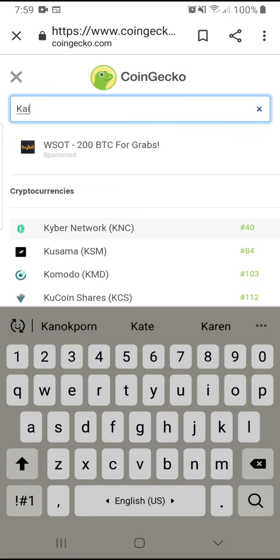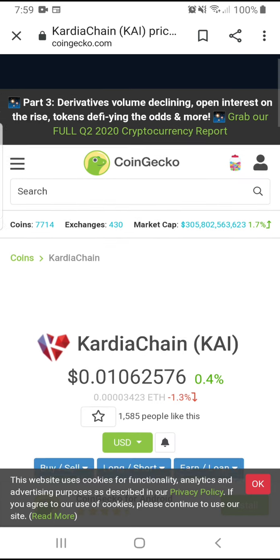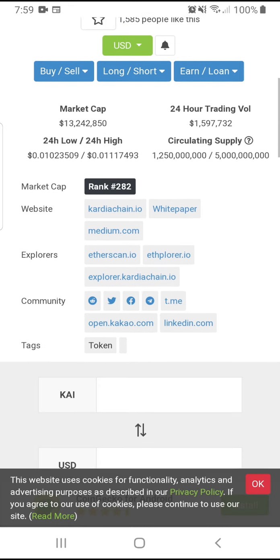Kardiachain — this coin is from South Korea if I'm not mistaken. Kardiachain is now under a penny too.